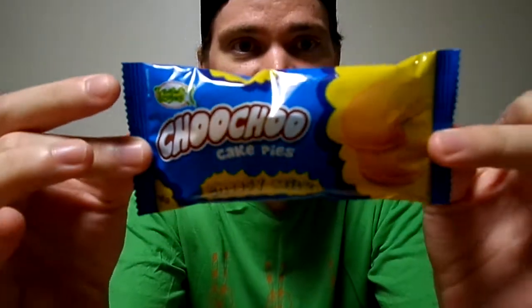Today I'll be eating Choo-choo Cake Pies Cheese Milk. These are from the Philippines — product of the Philippines. They contain wheat, milk, eggs, and soy.